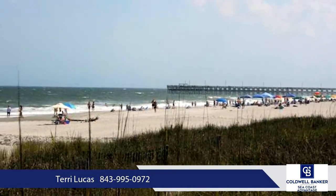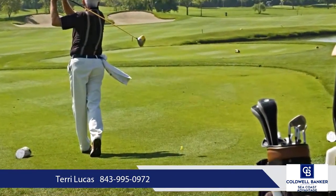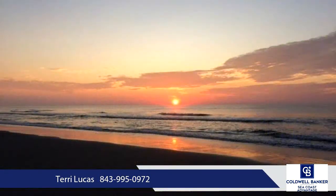Centrally located, Riverbend is adjacent to a public boat landing and just a short drive to area beaches, golf courses, shopping, entertainment venues, tons of restaurants, health facilities, and the Myrtle Beach airport.